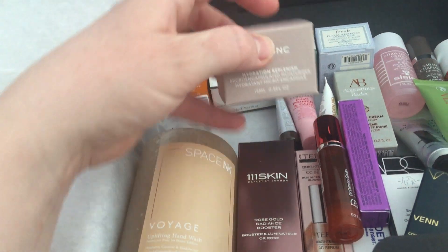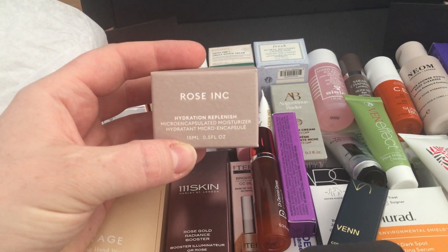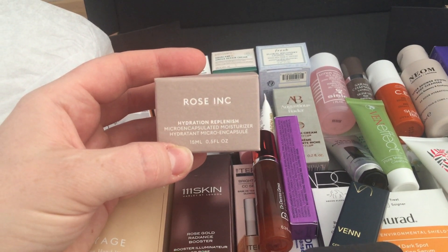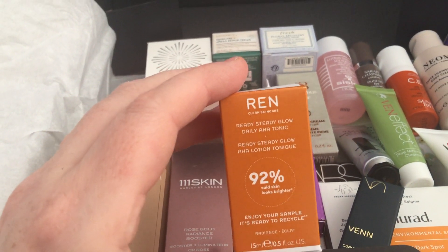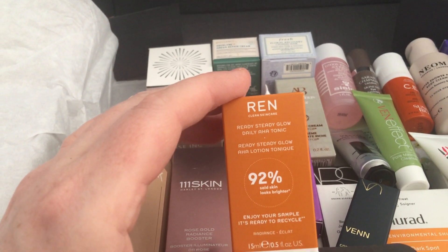I was really pleased to pick this one up because I've not tried it before. It's a fairly new brand with Space NK called Rose Ink — a 50ml hydration replenished micro-encapsulated moisturizer. That is great. Also in there is the REN Ready Steady Glow daily AHA tonic — I use those but I've never actually purchased one.